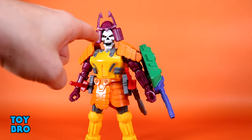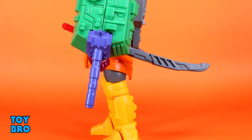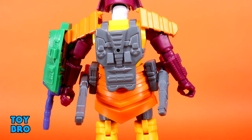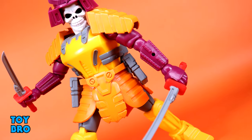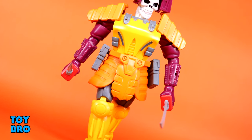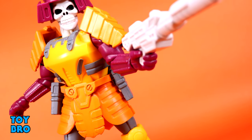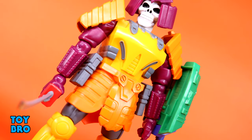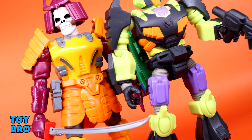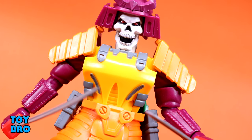Overall, Bludgeon is pretty good. Most of my gripes lie around the articulation, which like the other figures in this line is really limited just based on the design. I think he looks really good though — the idea of a skeletal robot samurai definitely works for me and he's going to pop on the shelf. He comes with a decent amount of accessories, but they are a little awkward to use with how they all peg in. Still, I love the tank cannon and robot samurai with swords — it's cool no matter what. That's going to do it for this look at the Super 7 Ultimates Transformers Wave 2 Bludgeon. Let me know what you guys think, feel free to like, comment, subscribe, and share.